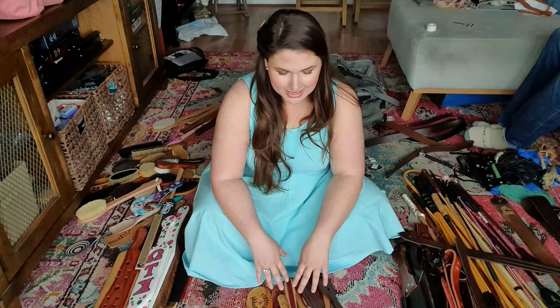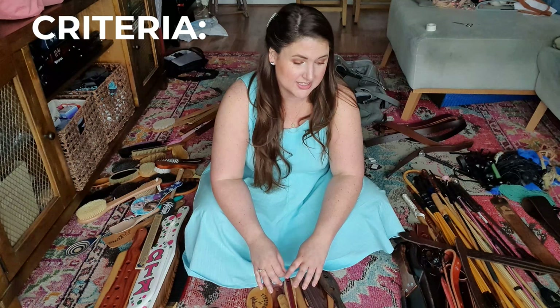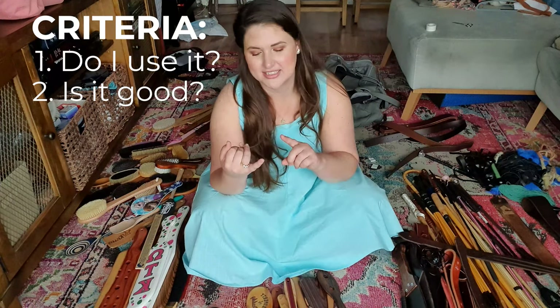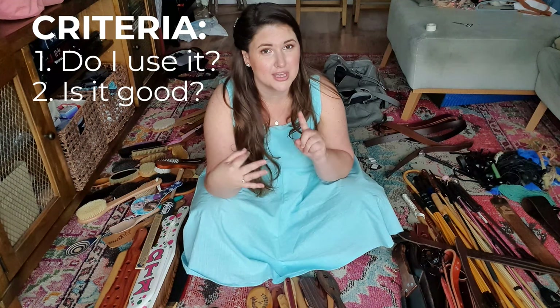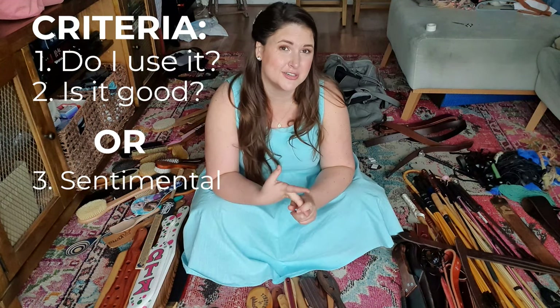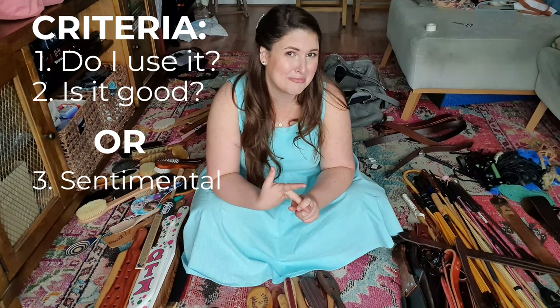What I'm looking for in an OTK paddle — and basically every implement here — is: do I use it and is it good? If I use it, I'll keep it. Is it really high quality and something I would hypothetically use? Then I'll probably keep it. Does it have sentimental value? Then I'll probably keep it, but might not. I'm going to get rid of probably a lot of novelty things as well as some things that just don't work for us.